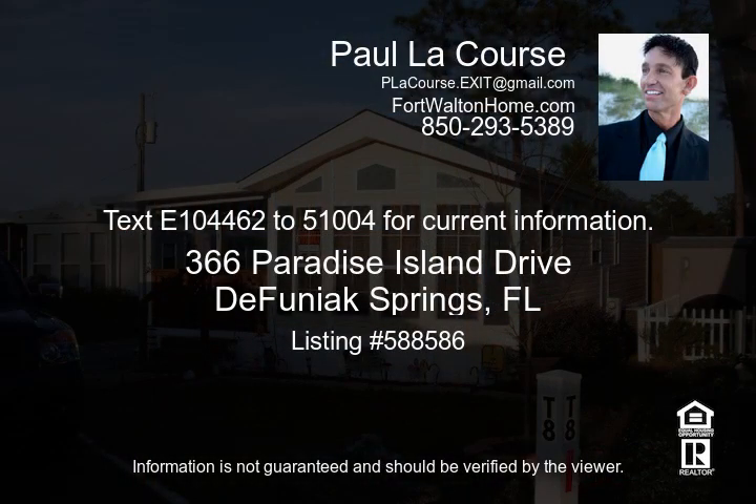Buyer and buyer's agent to verify all measurements and all information deemed important to them.